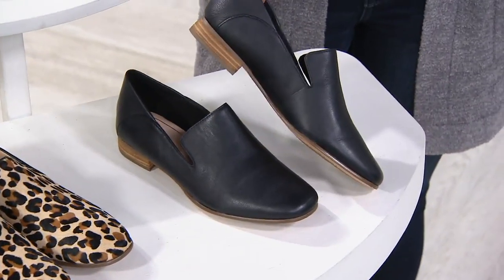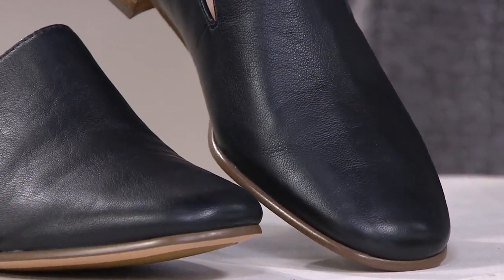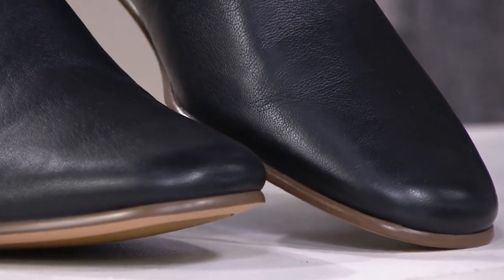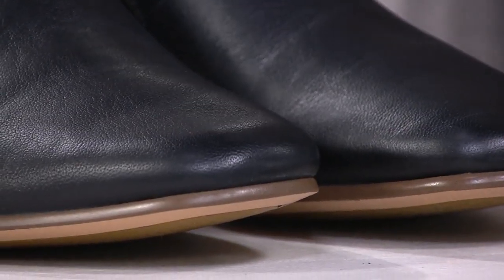Then we have it in our black. Classic. We all just need an easy black slip-on shoe, but that quality and craftsmanship means you're going to be wearing these all the time.